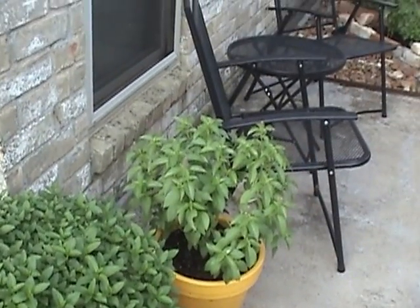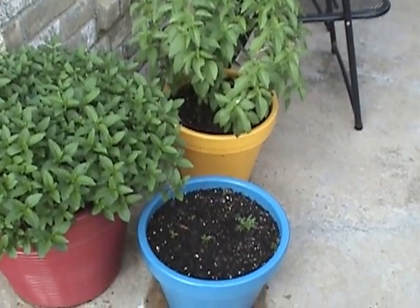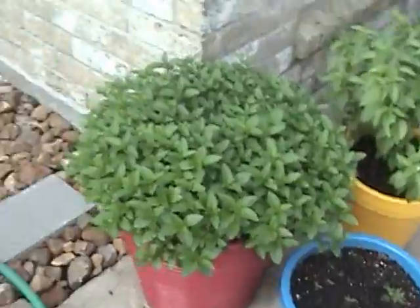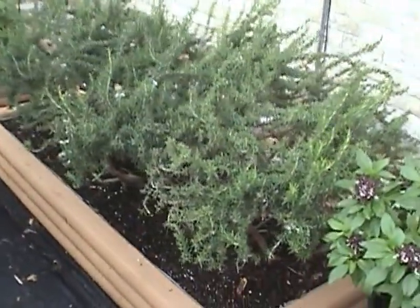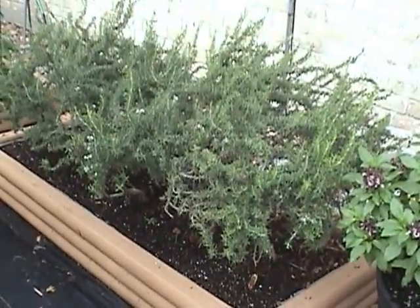Peppermint, lemon basil, and this is chamomile — I sure hope that grows, I love chamomile tea. I trimmed back the rosemary a whole bunch — it was huge, hanging over the edges of the bed, but I trimmed it back.